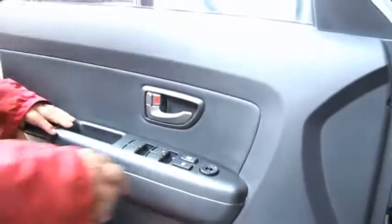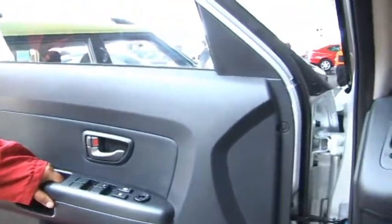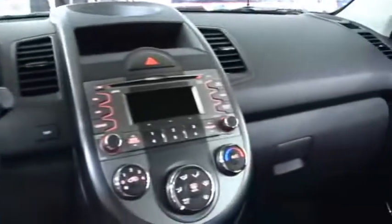Con todo lo que tiene como equipamiento esta versión, está saliendo desde un precio de $16,490 — versión LX mecánico.